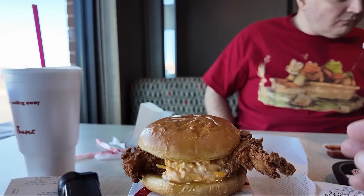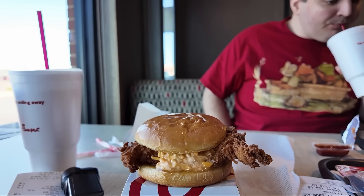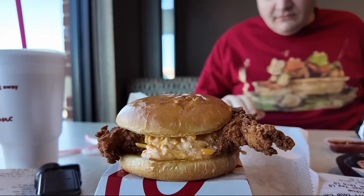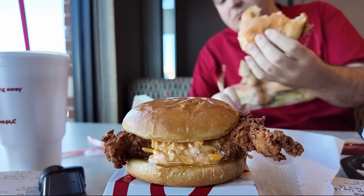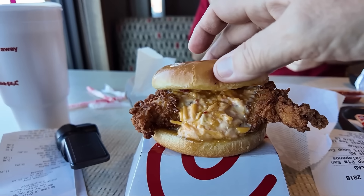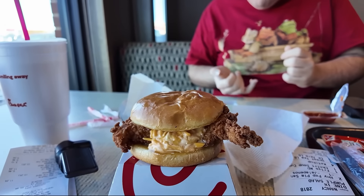Craig and I both got the same thing — the honey pepper pimento crispy chicken sandwich. I've been hearing so much about this and seeing so many commercials. We had to try it. Craig loves pimento cheese and so do I. Here's a look without the bun — it looks so good. We did say no jalapeños, so we won't have the pepper on ours.